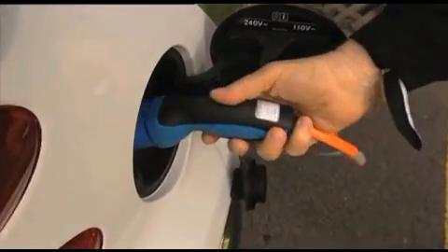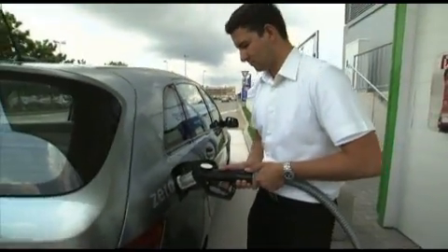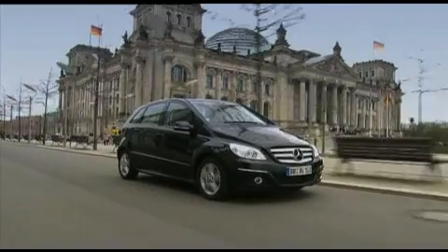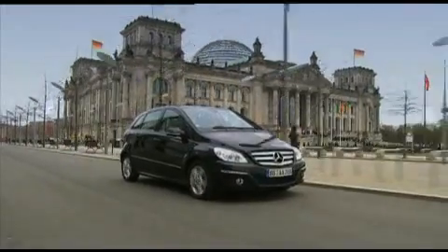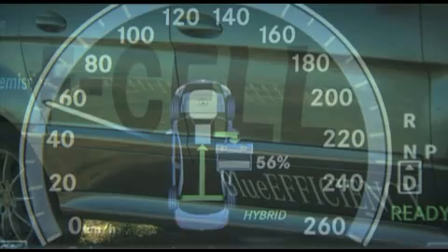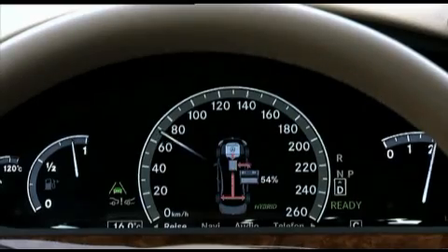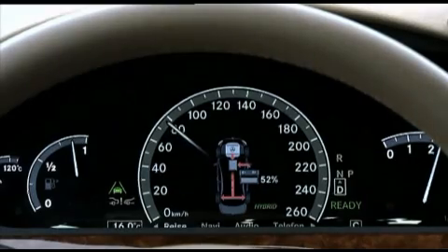First, clean electric power production and a tight-knit net of charging or hydrogen stations have to be in place so that cars no longer rely on conventional energy. To save fuel and cut down on emissions, more and more car companies are turning to hybrid vehicles combining electric motors with gasoline powered engines.